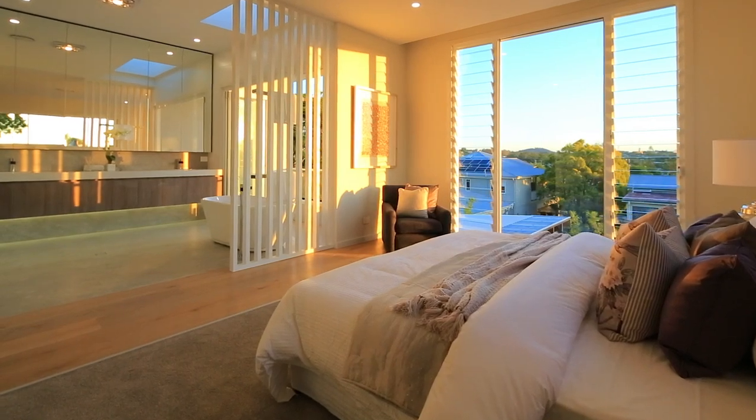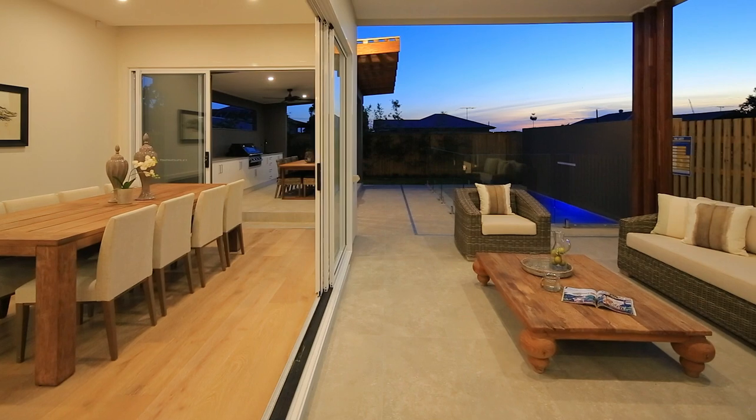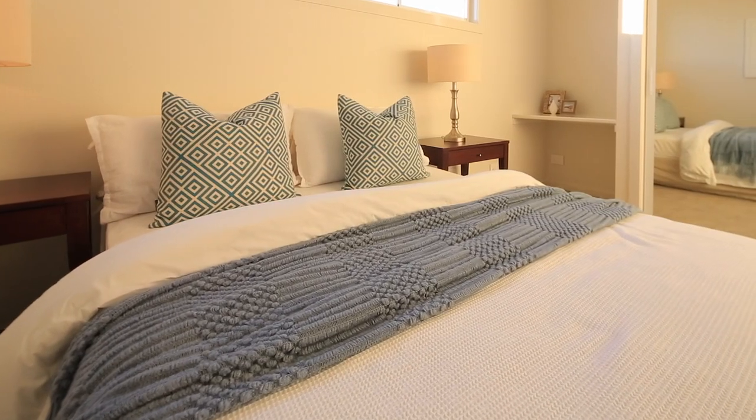Offering relaxed indoor-outdoor living and entertaining within a superb intimate setting, the home also achieves desirable family separation and privacy across two versatile levels.